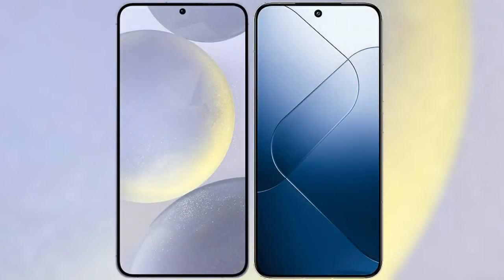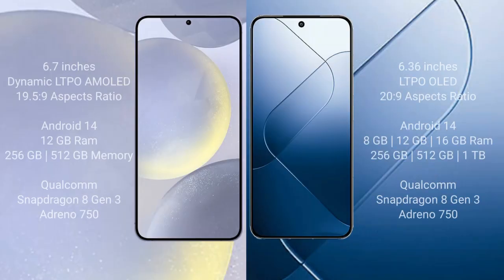I will compare the new Samsung Galaxy S24 Plus with Xiaomi 14. Samsung Galaxy S24 Plus comes with a 6.7 inch dynamic LTPO AMOLED display and aspect ratio 19.5x9. Xiaomi 14 comes with a 6.36 inch LTPO OLED display and aspect ratio 20x9.